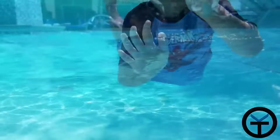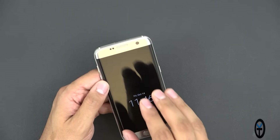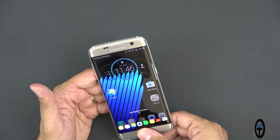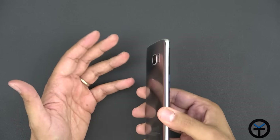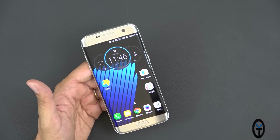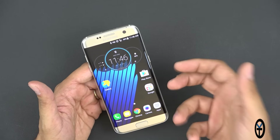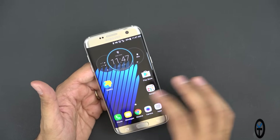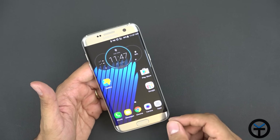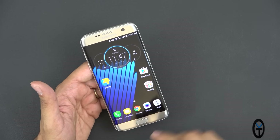I did a video earlier this year showcasing the waterproof and water resistance of the IP68 S7 and S7 Edge. Both performed very well in water. Not having to worry about splashing water or dropping this device in water is a plus, because in 2016 I think this should be a standard — and not that many manufacturers are doing that. On the hardware side, we have the Snapdragon 820 and 4 gigs of RAM, which is very snappy and sturdy. The 4 gigs of RAM also support the TouchWiz interface.